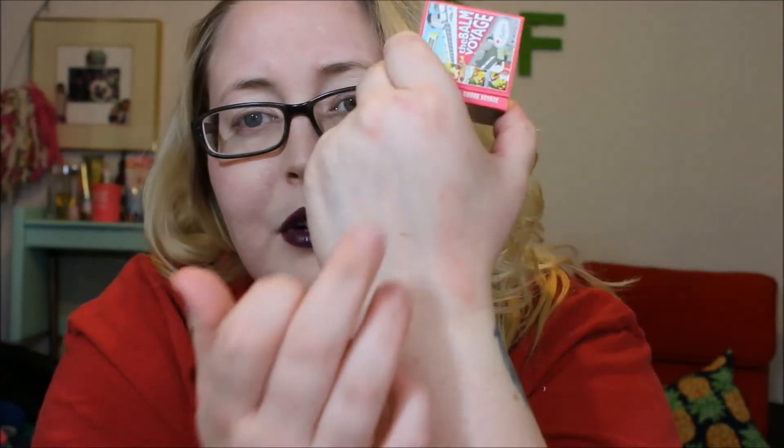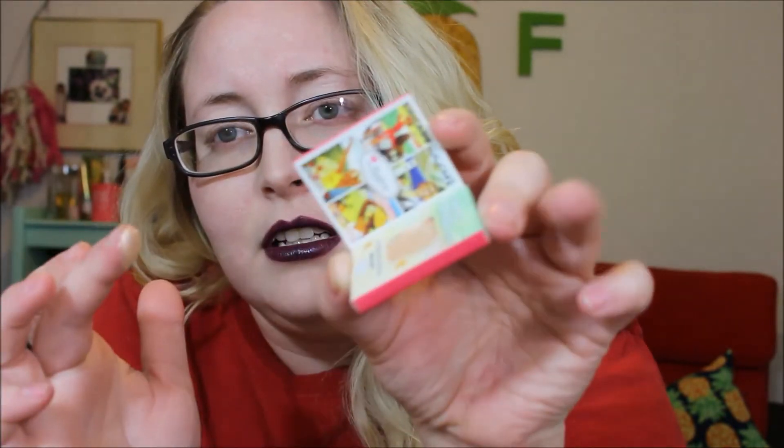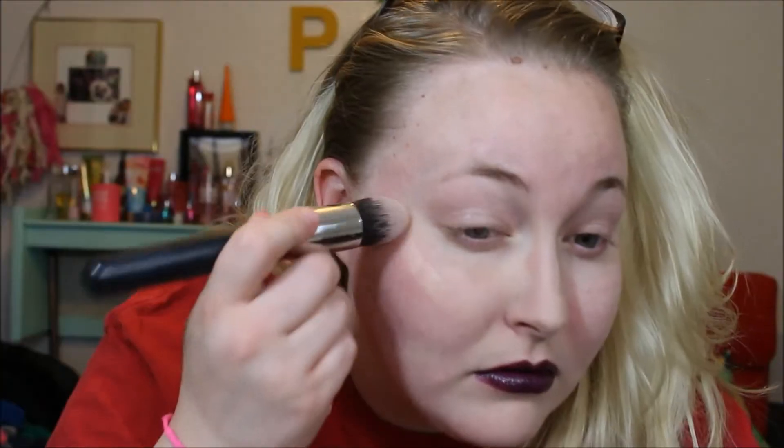Sorry, these are like old swatches on my hand from yesterday. But anyway, this is the one — super beautiful. Oh my gosh, it's so creamy. Can you guys see that? Let me go ahead and apply this just a little bit so I can see how it looks on me. Oh my god, that is super pigmented. Holy mackerel, look at that!